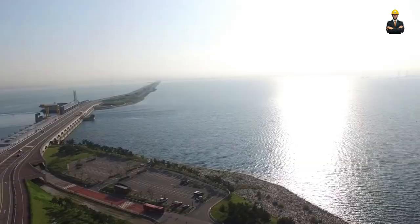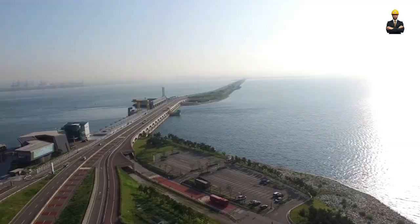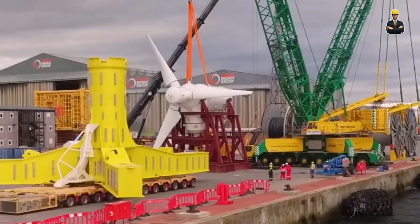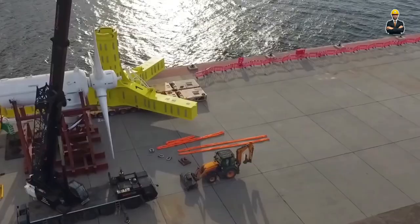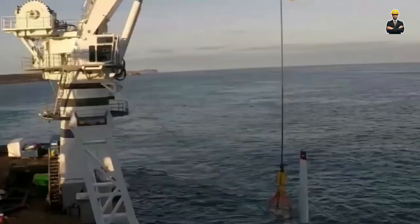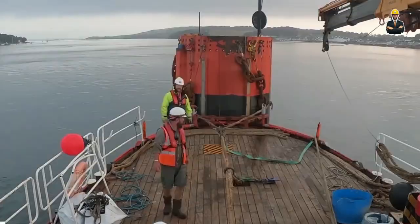Underwater hydropower offers unique advantages. It avoids the visual impact of traditional dams, preserving the scenic beauty of landscapes. Its submerged location minimizes noise pollution and reduces evaporation from reservoirs. And because it operates in controlled environments, the turbines can be optimized for efficiency and reliability.